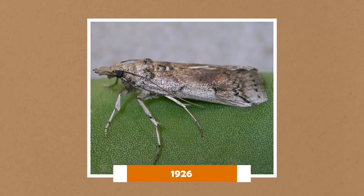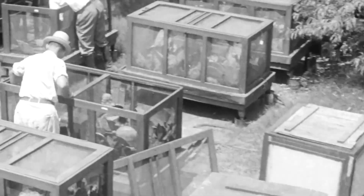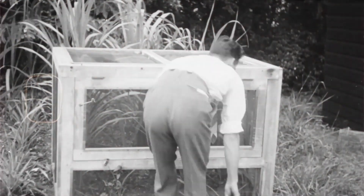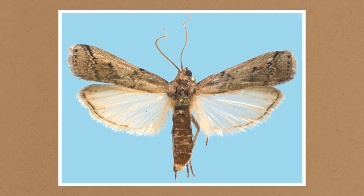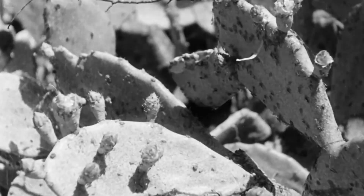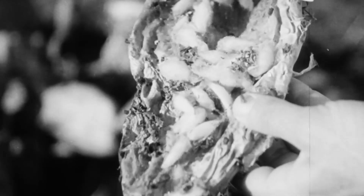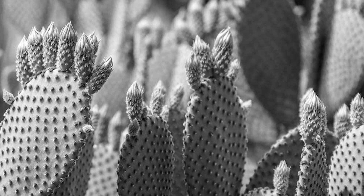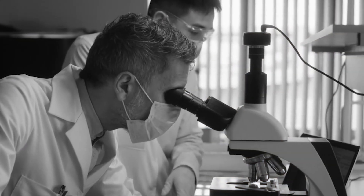The transformation happened faster than even the optimistic scientists predicted. The moths reproduced at rates that made the cactus spread look slow. Each generation of caterpillars would destroy entire fields of prickly pear, then the adult moths would lay millions more eggs, creating the next wave of destruction. Farmers started seeing results within months. Entire fields of dense prickly pear that had been impenetrable walls just collapsed. The thick barriers that had made properties completely unusable disappeared. Land that families had abandoned years earlier suddenly became accessible again. The experiment worked beyond anyone's wildest expectations.